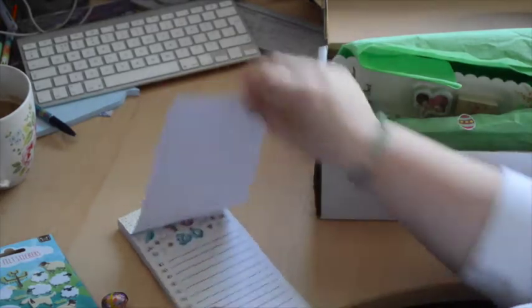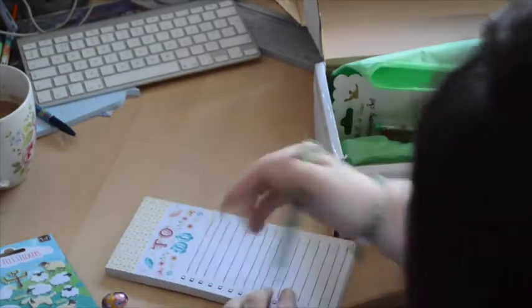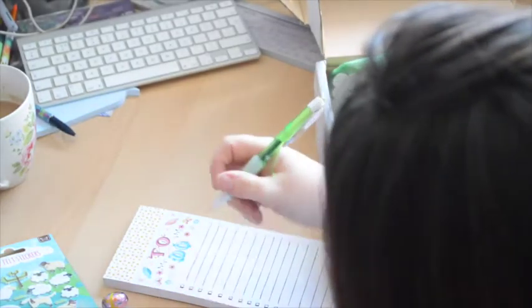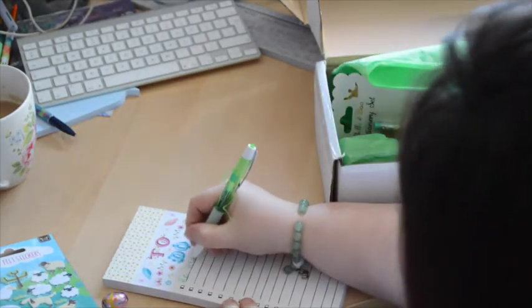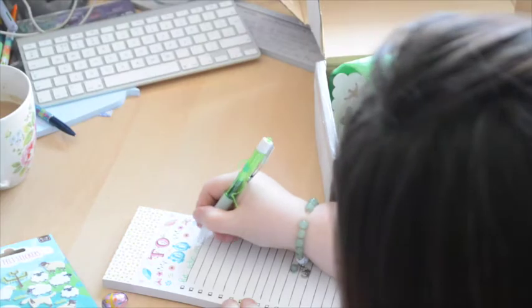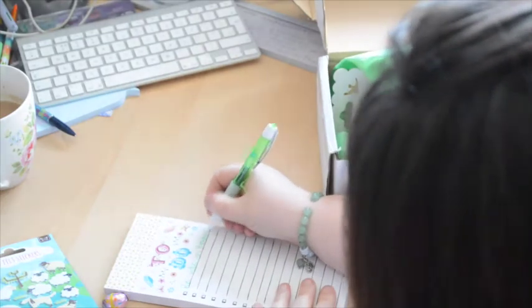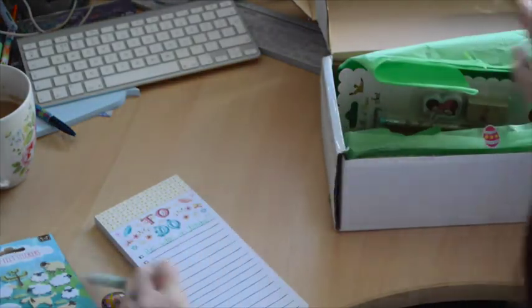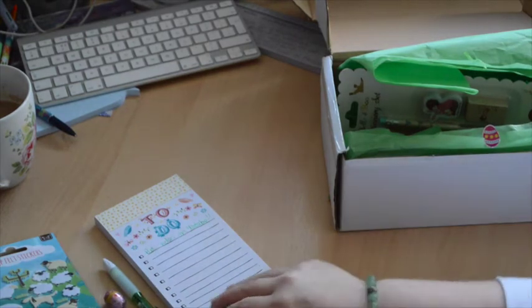These are great because you can just hole punch them and slide them in your planner or paper clip them in. Now let's try out my pen. Look at that — I love that. That writes so nicely. These pens are fab — such a nice colour coming out as well.